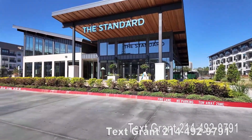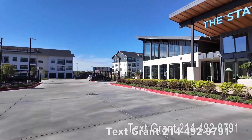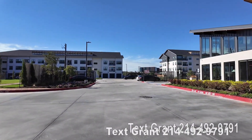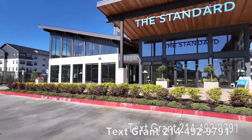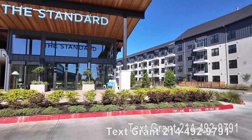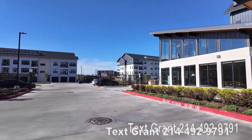My number is below — text me anytime, that's my personal cell number. Ask any questions, or if you'd like to get a tour set up, text me for that too. We're the fastest way to get connected with any place here in the Houston area.